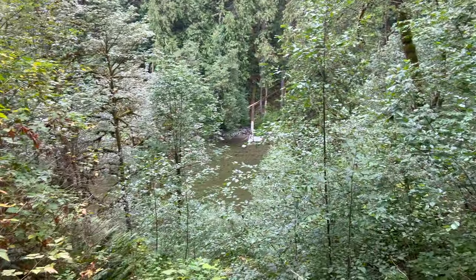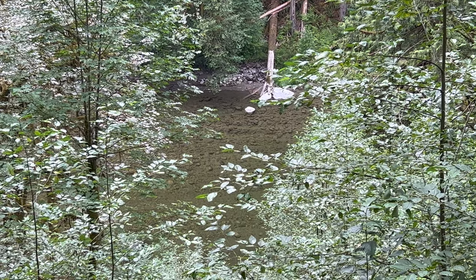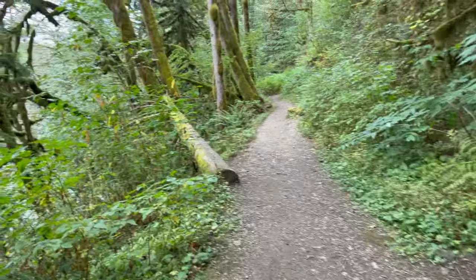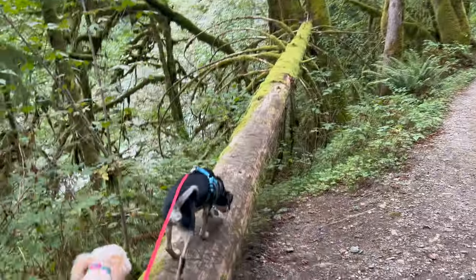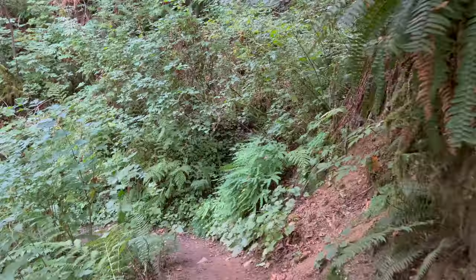Crossing another bridge, and now we get a little clear view of the Stillaguamish, which is really quiet and peaceful today. There's a beautiful big bench here if you want to just sit and rest and listen to the river - it's pretty quiet today. We're at 1.98 miles.